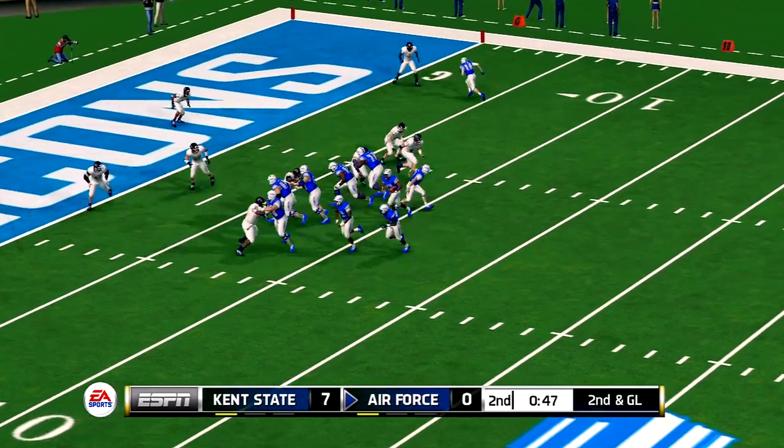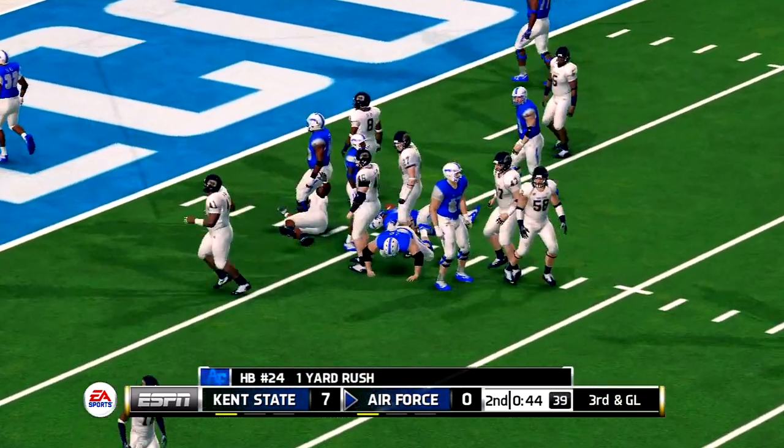Second down and goal, ball on the 7. That's a great tackle at the 6-yard line.